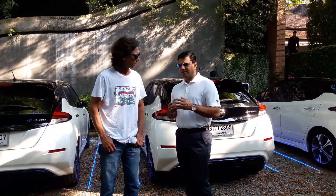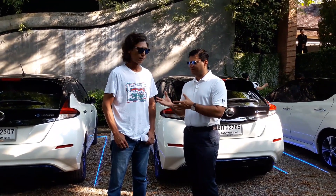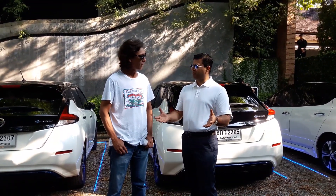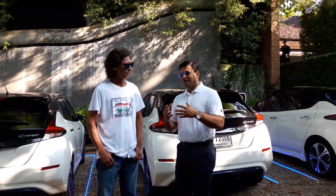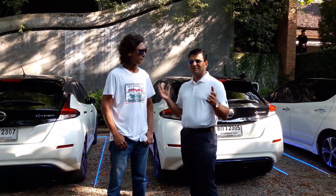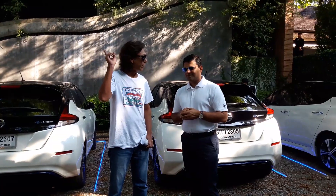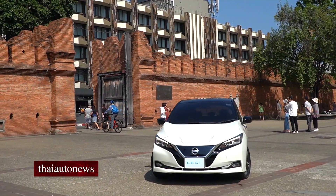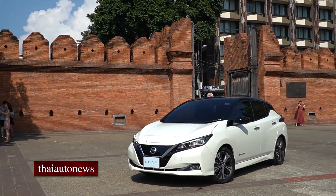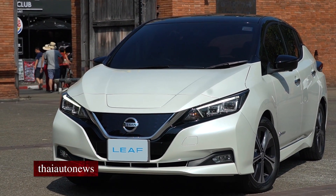What is it all about? We wanted to show how the Leaf can be driven in different environments. About a month, month and a half ago, we did the Leaf drive in Bangkok — which you were part of. Now we have brought the Leaf into these beautiful surroundings. We're in Chiang Mai right now, and we're going to drive up Doi Inthanon, the highest peak in the country. We wanted to show how the Leaf can be driven in different environments and how it is simply amazing whatever the surroundings.